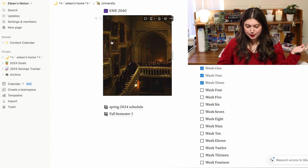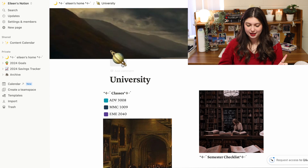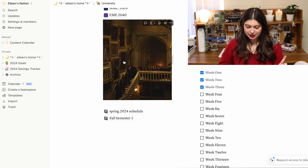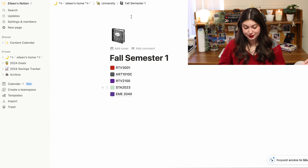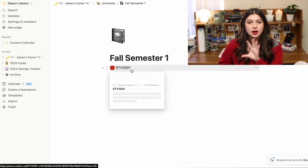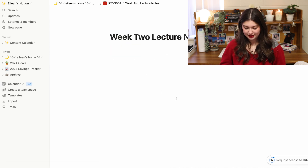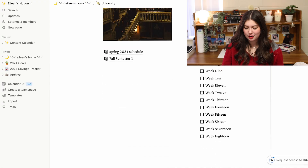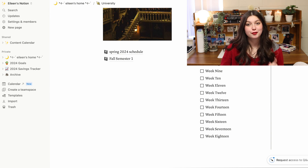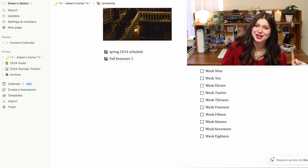I keep all my classes including old ones — you can drag pages into each other and it'll nest one inside the other. So when the semester's over, I'll make a 'spring semester' folder and it'll just populate in there. I also have a little section on this university hub where I check off the weeks as we go, just to further cement time in my brain.